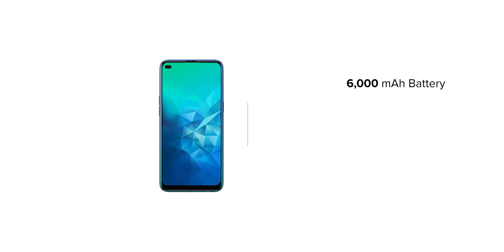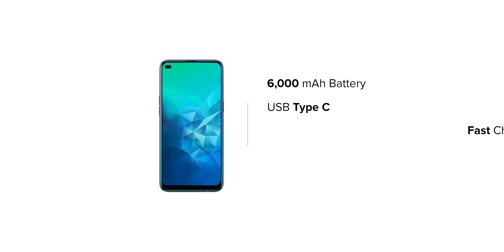The Realme 7 Pro features a 6,000 mAh battery, USB Type-C, fast charging capability, and 5G support.